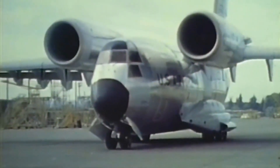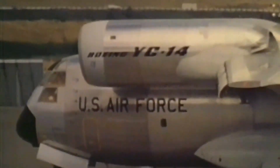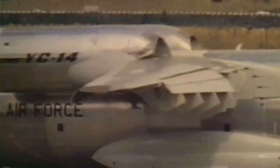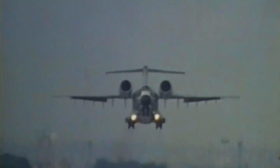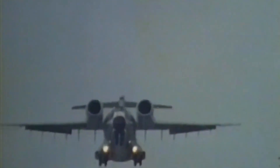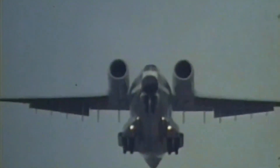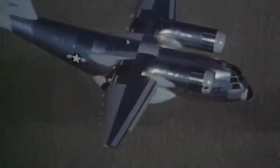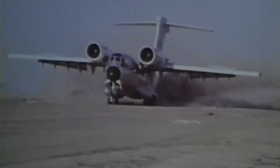Two prototypes were considered. The YC-14 prototype maximizes its lift capability by mounting two engines above and forward of the wing's leading edge, forcing engine exhaust over the upper surface to improve the wing's lift characteristics. This design also reduces the aircraft's infrared image to ground-based detectors, and the high engine position lessens the chance of foreign object damage during operations on unimproved surfaces.